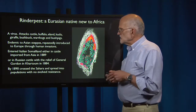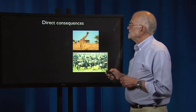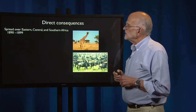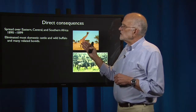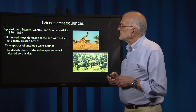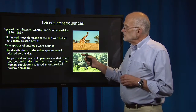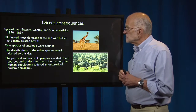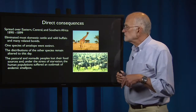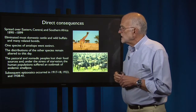By 1890 rinderpest had crossed the Sahara and spread into populations that had no evolved resistance. It spread over eastern, central, and southern Africa between 1890 and 1899, eliminating most domestic cattle and wild buffalo and many related bovids. One species of antelope went extinct, and the distributions of other species remain altered to this day. The pastoral and nomadic peoples lost their food sources, and under the stress of starvation, the human population suffered an outbreak of endemic smallpox. There were subsequent epizootics in 1917–18, 1923, and 1938–41.